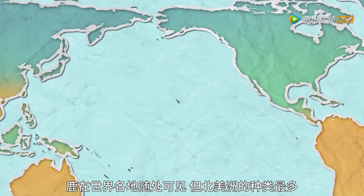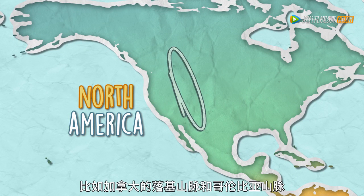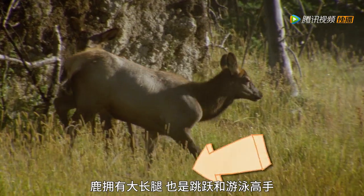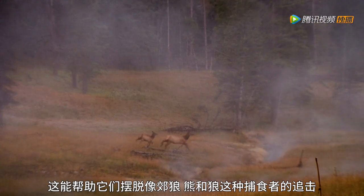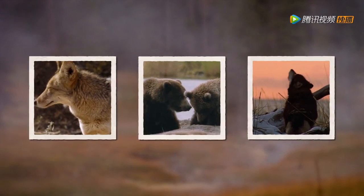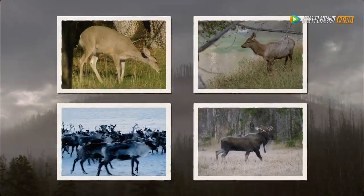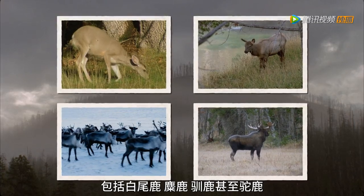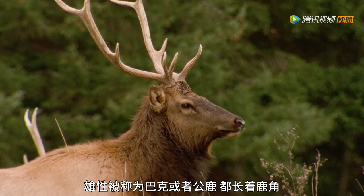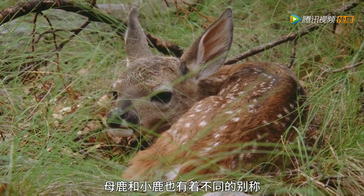Deer are found far and wide throughout the world, but the highest concentration of species is in North America in the Canadian Rocky and Columbia Mountains. They stick to meadows and forests for shade and good hiding places. Deer have long legs to walk through grass. They're also good jumpers and swimmers, which helps them escape from predators like coyotes, bears and wolves. The deer family is a big one — there are over 60 different species of deer, including the white-tailed deer, elk, reindeer and even moose. The males are called bucks or stags and have antlers. Female deer are called does, and the babies are fawns.